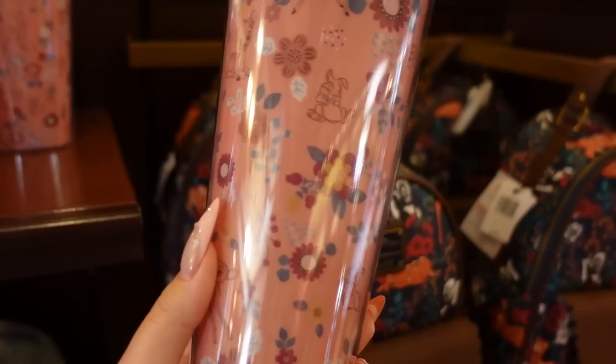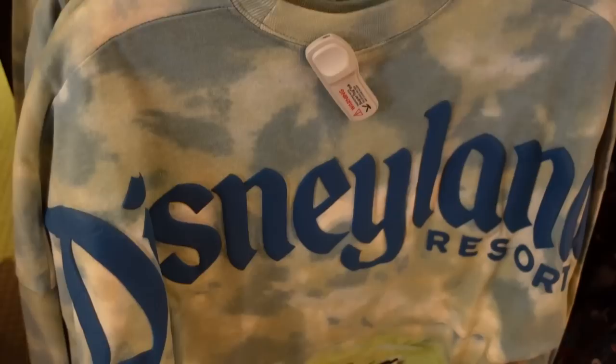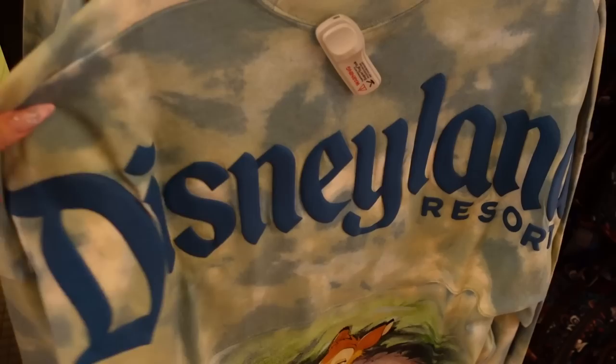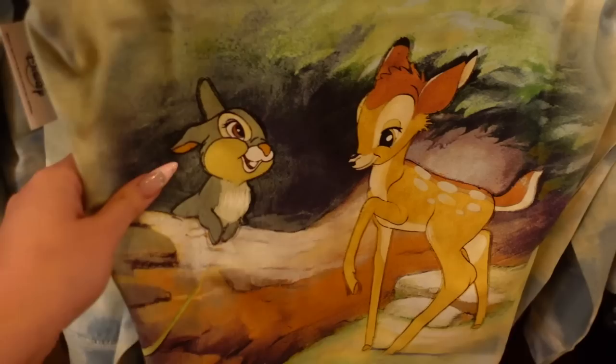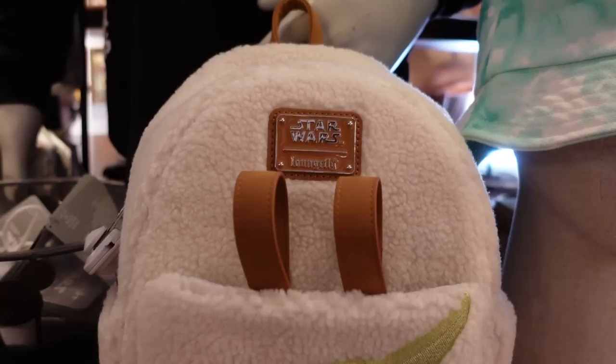There's a very pretty, girly Bambi tumbler here with flowers and character art, plus a rubber flower straw topper — this is $25. Then look at this spirit jersey with Bambi on it. I love the color palette: it's kind of a dusty sky blue, and 'Disneyland' is in a cobalt, maybe cerulean. Bambi is down at the bottom, which is so precious. And I really like tie-dye, so I am totally digging this.